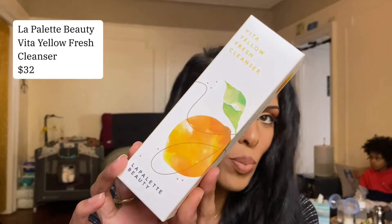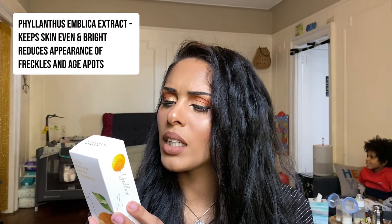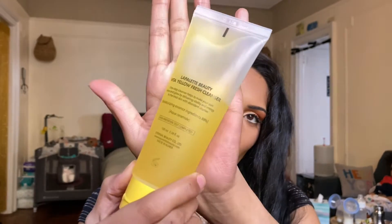The fourth product is the La Palette Beauty Vita Yellow Fresh Cleanser. It's synthetic fragrance-free, phenyl oxal phenol-free, benzophenone-3 free, and paraben free. It's a one-step cleanser that helps make your skin shine and glow by delivering vitality and energy to tired skin with phyllanthus umbilica extract and pure Vitamin C. It also has an 88% moisturizing essence. The packaging is very springtime and colorful — super cute.